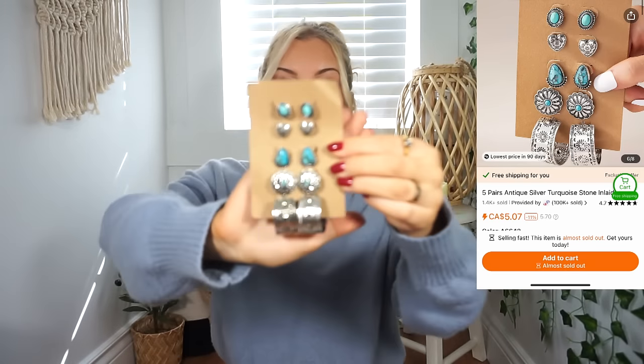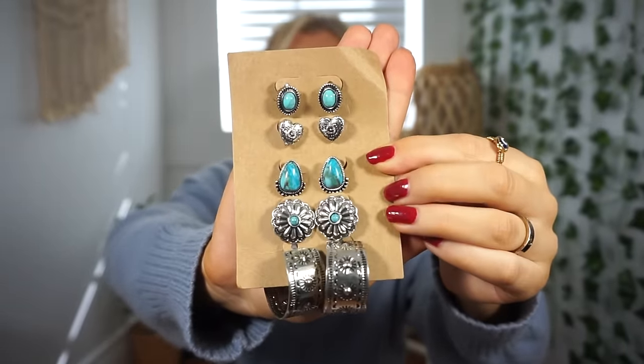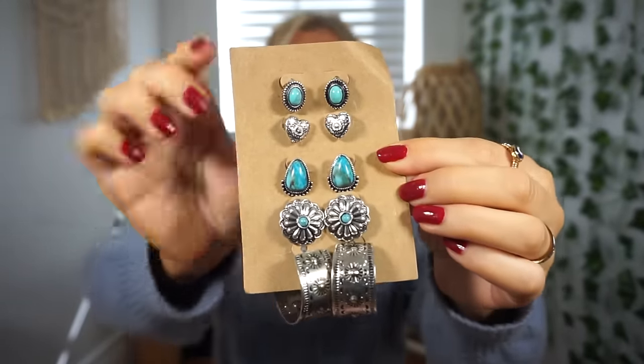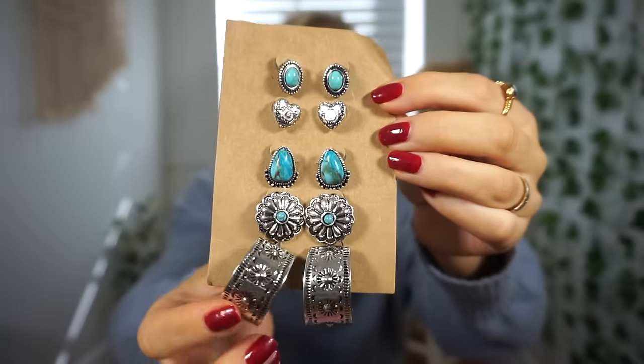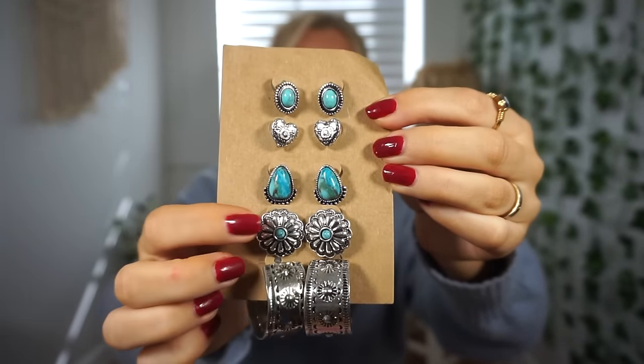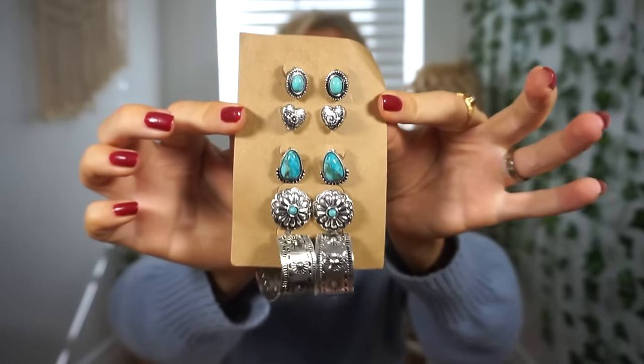Lately I've been loving turquoise jewelry — I just think it's beautiful. I saw this pack of earrings and had to get them. You get five different pairs: some turquoise ones, some plain silver hoops, and a silver and turquoise combination. They're absolutely gorgeous — so Western and bohemian and just right up my alley.